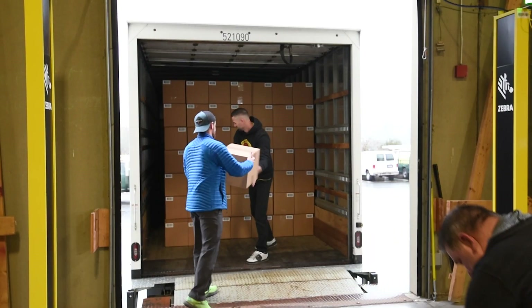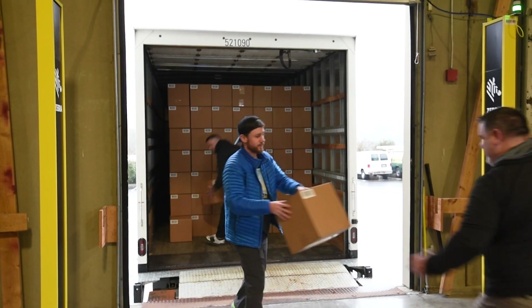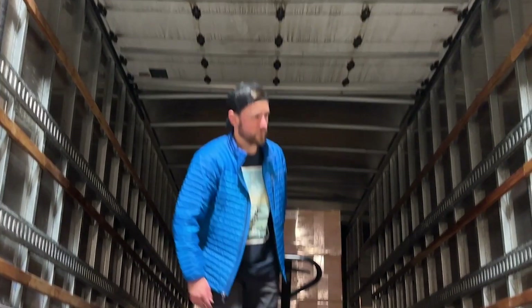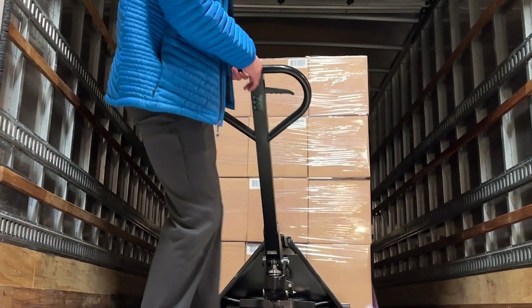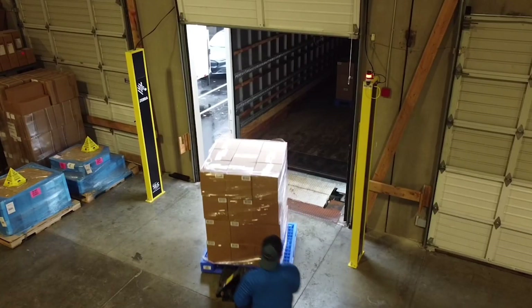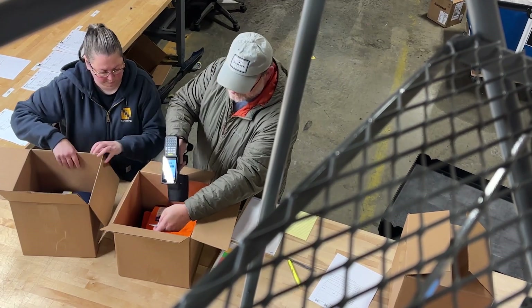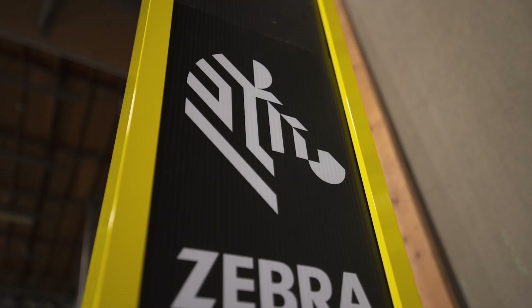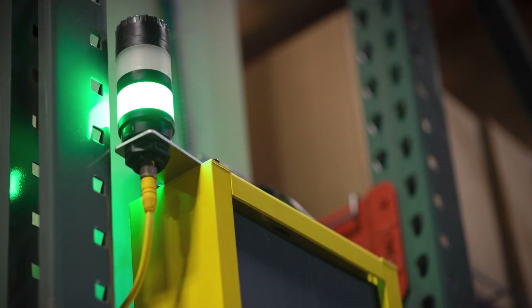Through the use of technologies like RAIN RFID, we can automate the receipt of goods at the receiving dock door here in this facility. That would assume that product has come from, say, a factory overseas where those garments, those apparel items, have been source tagged. We are going to leverage the fact that those items have RFID tags on them, and through that we'll be able to receive those goods automatically through our dock door portal and help really streamline that receiving process.